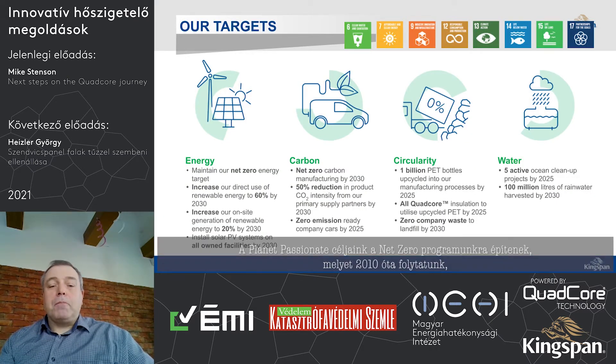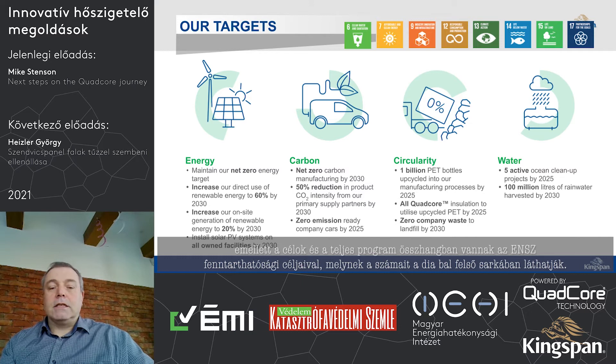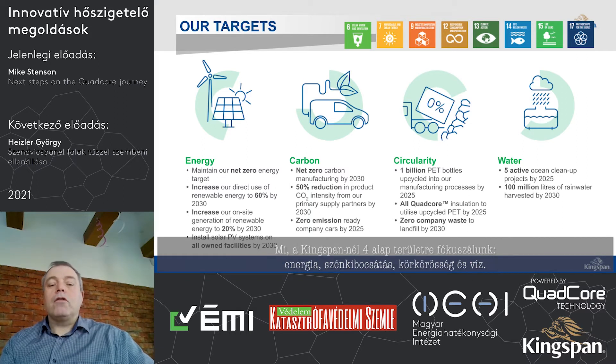Our Planet Passionate targets build on our net zero programme that we've been engaged in since 2010. The whole programme is linked and associated with the United Nations Sustainability Development Goals. From a Kingspan point of view, we are focused on four fundamental areas: Energy, Carbon, Circularity, and Water.